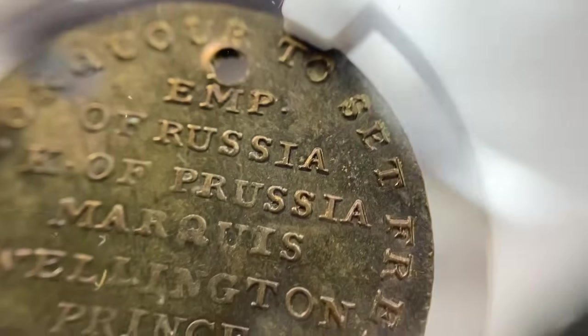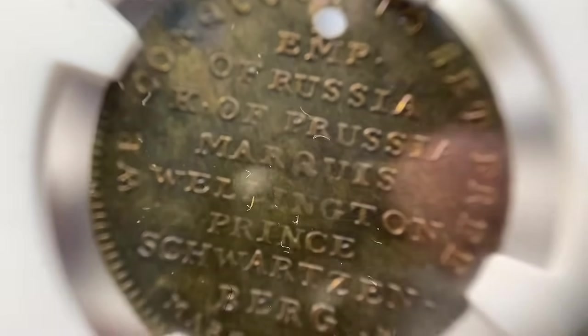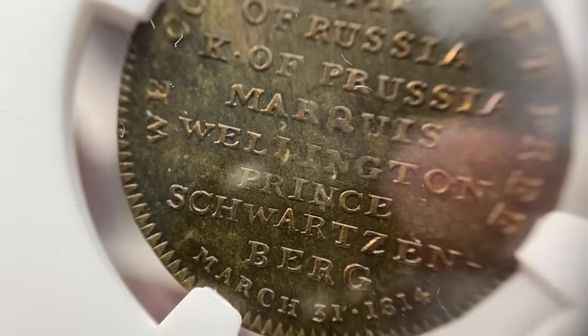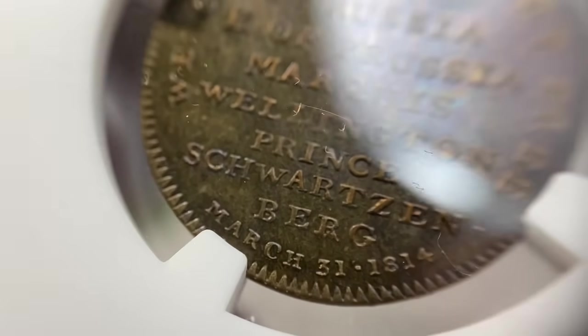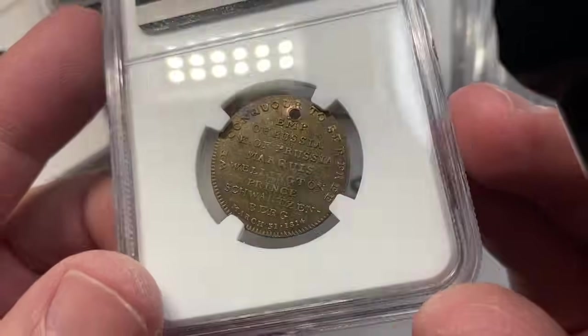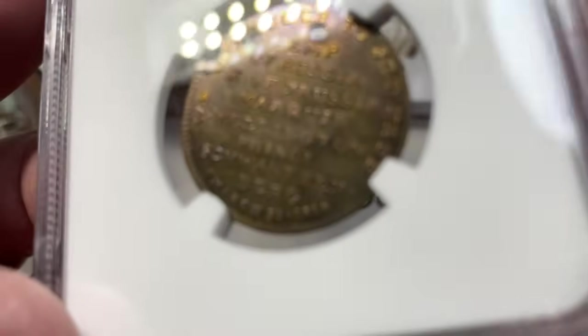The reverse reads: "We conquer to set free" — Emperor of Russia, King of Prussia, Marquis Wellington, Prince Schwarzenberg — March 31, 1814. This is a couple hundred dollars.